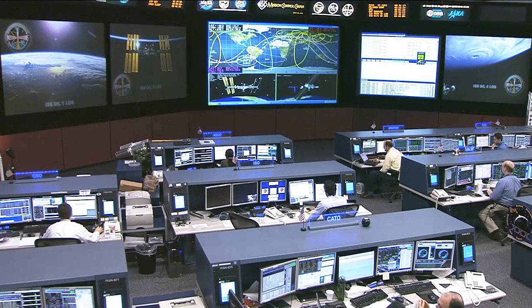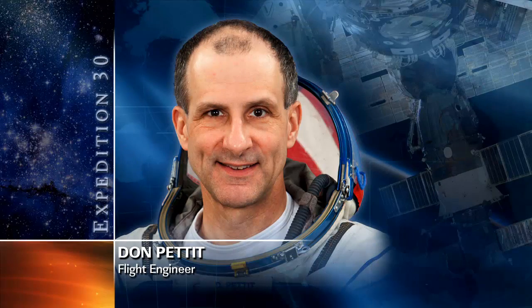Burbank and Flight Engineer Andre Kuipers focused on unloading cargo from the Eduardo Amaldi, the automated transfer vehicle that docked to the aft end of the Zvezda service module on March 28th. It delivered 7.2 tons of food, fuel and supplies to the orbiting complex. Also on Tuesday, Flight Engineer Don Pettit participated in several biomedical experiments that measure the impacts of long-duration spaceflight on the human body.